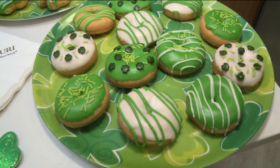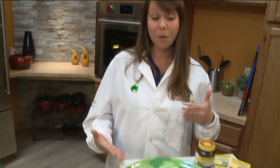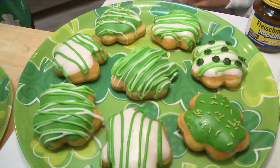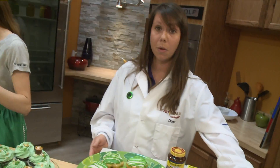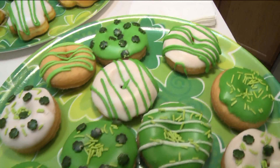So we have our cake donuts first here, and then we also have yeast-raised donuts, which are made with our Fleischmann's yeast. It's our 150th anniversary this year. The difference between a yeast-raised donut and a cake donut is that our yeast-raised donut is going to be more like a sweet bread, made with yeast, whereas our cake donut is going to be a lot softer, more tender, and it's actually leavened by chemical leaveners — your baking powders, your baking soda.